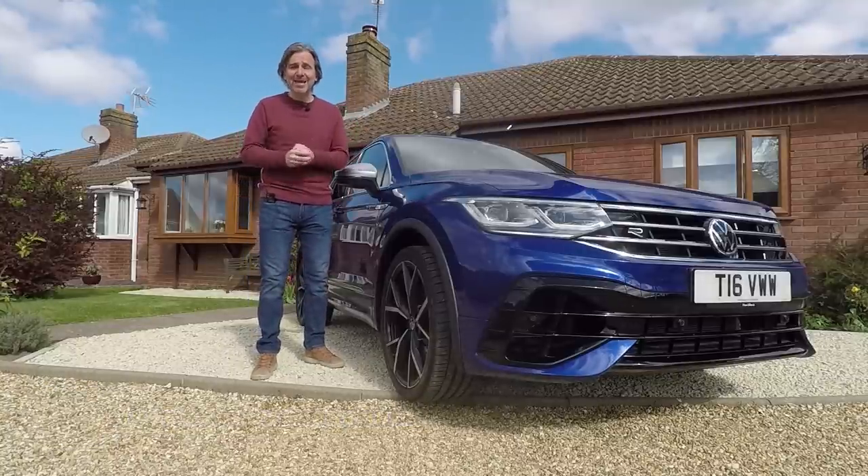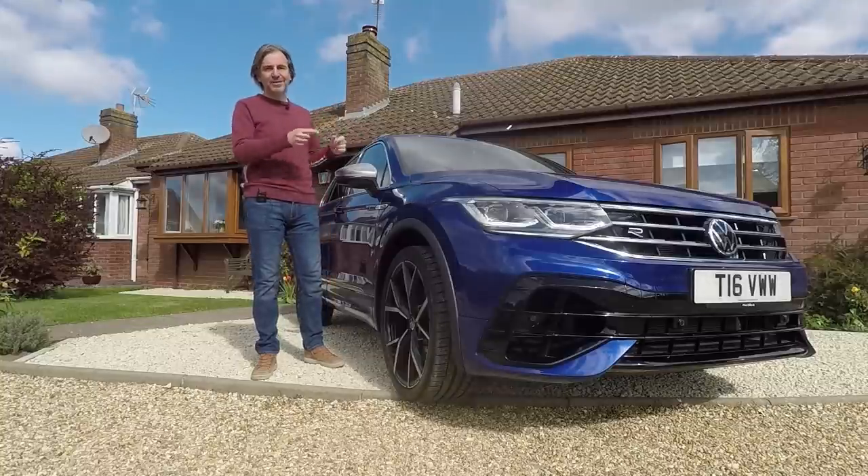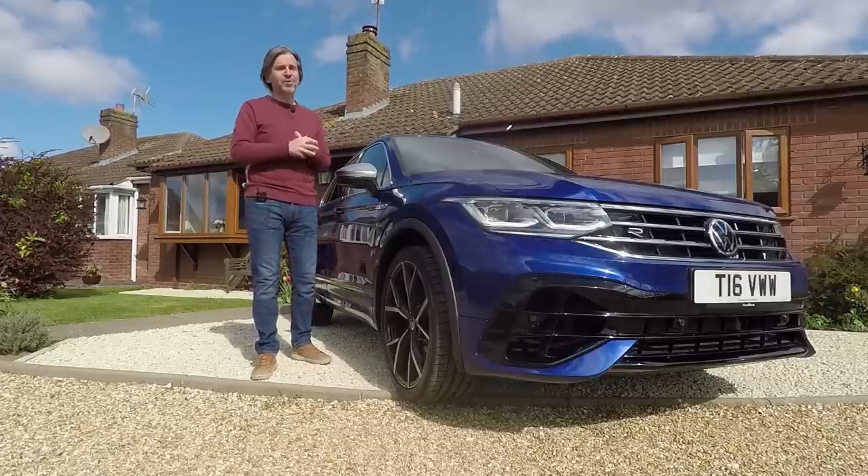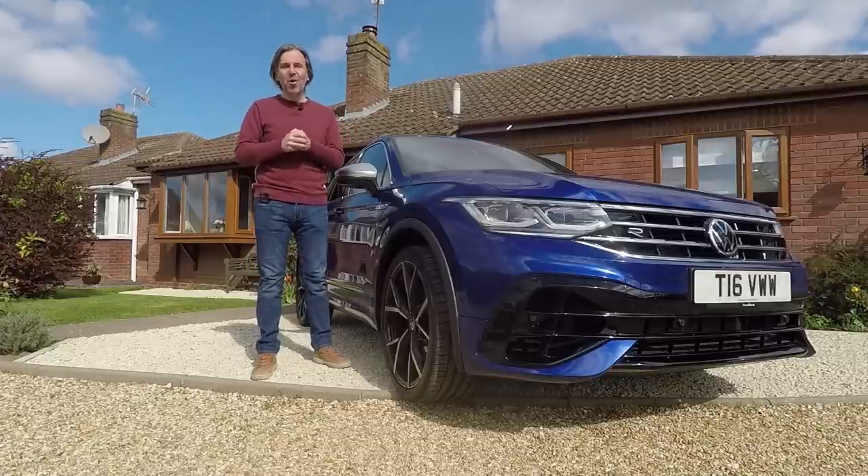We're going to find out today by having a look at the outside of it, the inside of it, and of course going for a very thorough test drive. But before we do that, let's have a look at the Tiguan R's on-paper statistics.